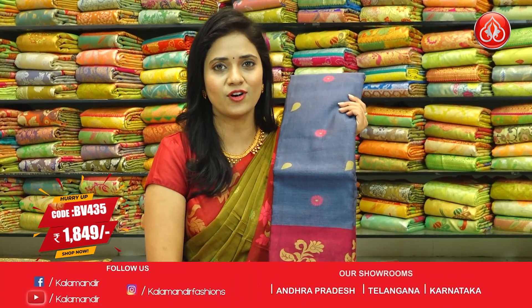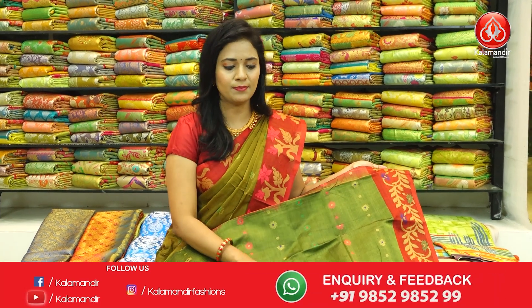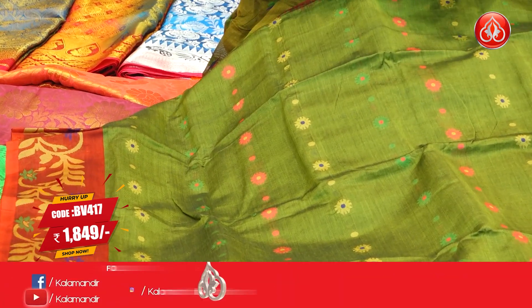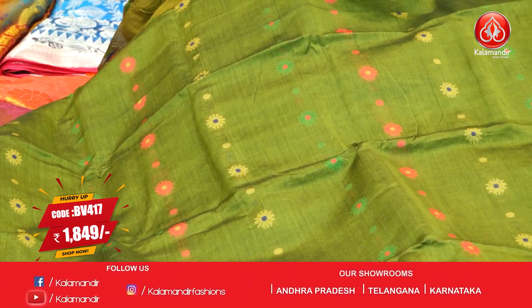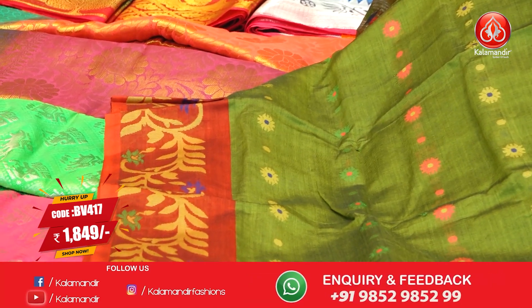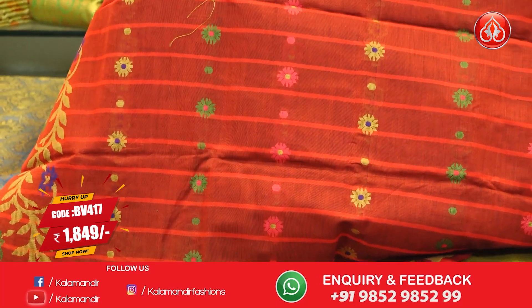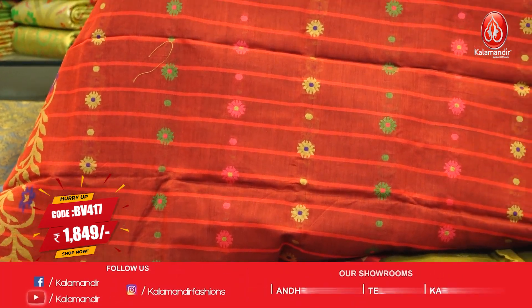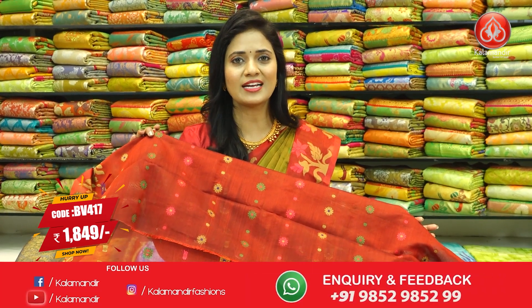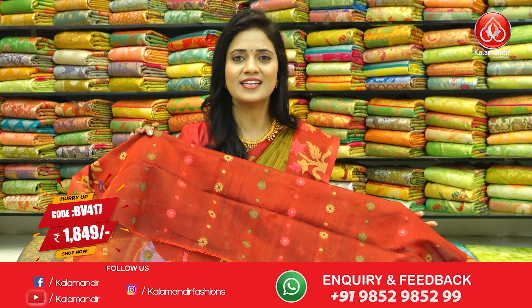Next saree, dark green and maroon color combination. This saree pattern is different — floral beauties with different fabric color highlights, rose-like alignment throughout. Border contrast medium with florals, zari and fabric thread highlights. Pallu contrast with lines along with floral beauties. Blouse contrast with floral beauties. Saree code BV417 and price ₹1,849.